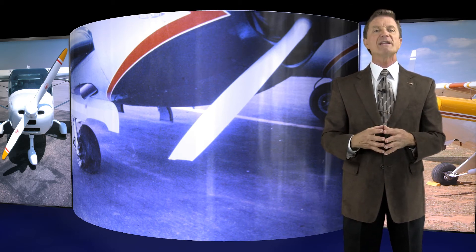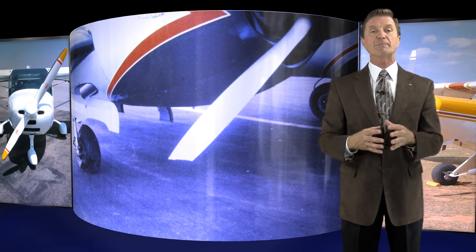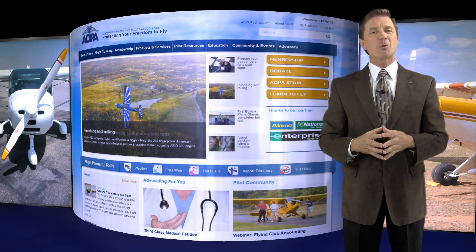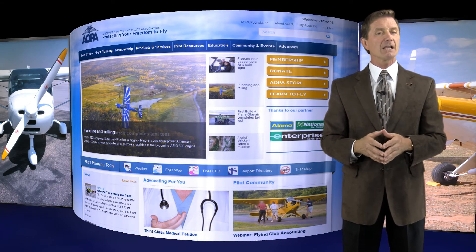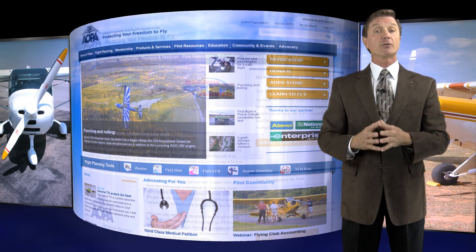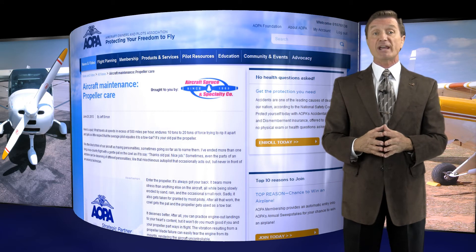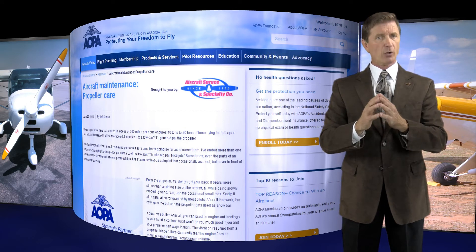We can go a long way in preventing propeller blade separation by having our propeller properly maintained. Visit AOPA's website and type in the words 'propeller care' in the search field. Look for an excellent article by Master A&P mechanic Jeff Simon on propellers — it's well worth the read.